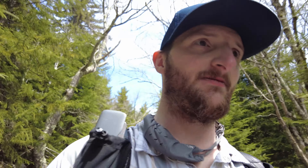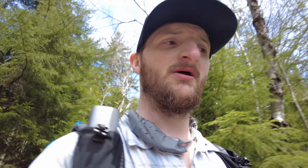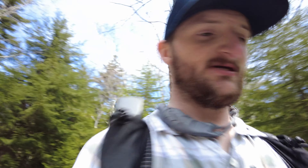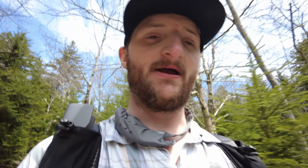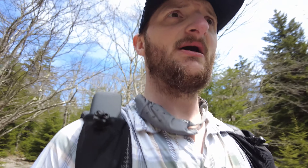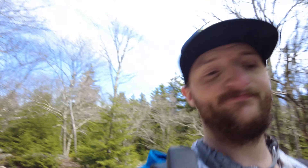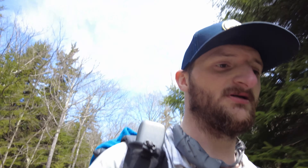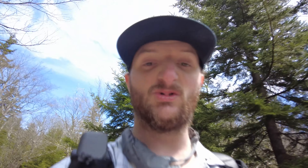Look at that view — that's awesome. So this has kind of been the theme today: go into the woods, come out to a field, go back in the woods, come out to a field, climb some rocks, field, rocks, trees, field. That has been the theme.